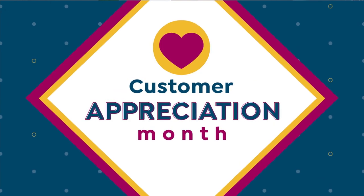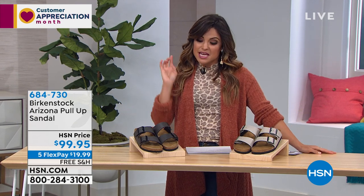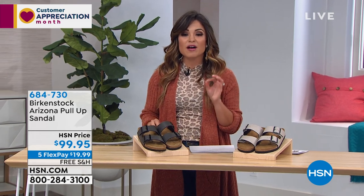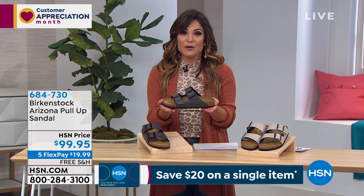$8 to get that home — you really can't beat that price point. In fact, everything you see in the show tonight is going to be on five flex payments, including Birkenstock. And what an iconic brand this is. Talking about comfort — this is their famous Arizona style. There's nothing like it. You look at this and you know it's Birkenstock.